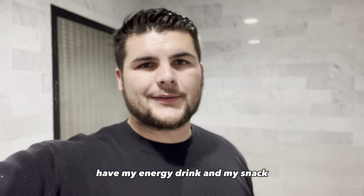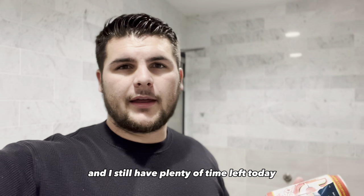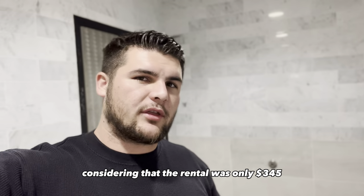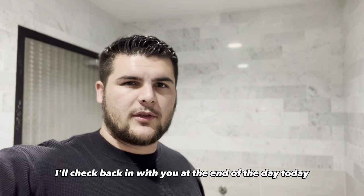Quick restroom break, having my energy drink and my snack. We're at $500 so far this weekend and I still have plenty of time left today to maximize that earning potential. So considering that the rental was only $345, we're already in the green $150. Obviously I'm going to go over gas expense, so let me keep driving and then I'll check back in with you at the end of the day.